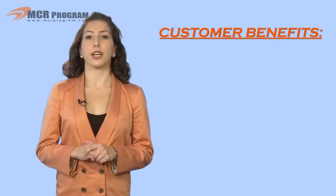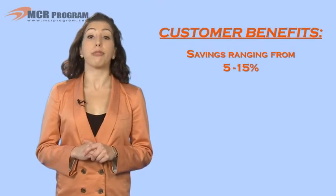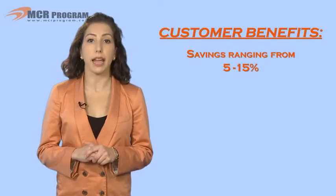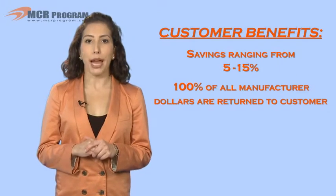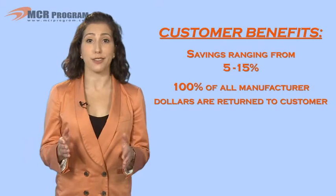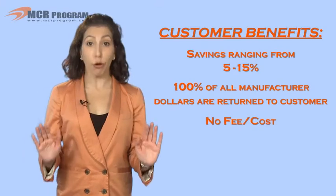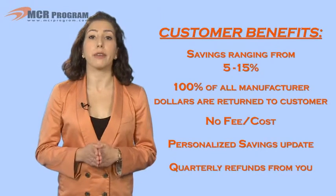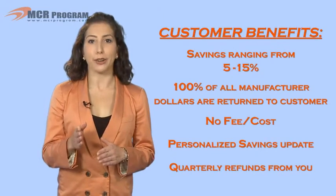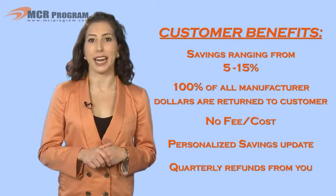Customer benefits include savings ranging from 5-15%, and in some cases as much as 25%. 100% of all manufacturer dollars are returned to the customer. Absolutely no fee or cost, a detailed quarterly savings update, and quarterly refunds from you — so you get the accolades that come with saving your customers money.